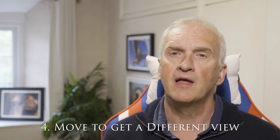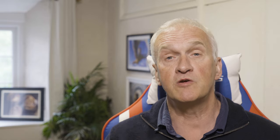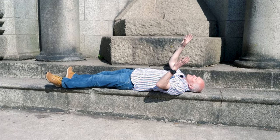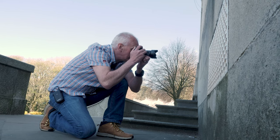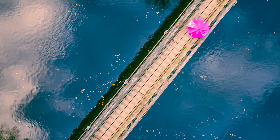Tip number four: change your position and try to get a different perspective. It can be something simple like switching from portrait to landscape orientation, but also try moving around — lying on your back and looking straight up, or looking straight down from a high vantage point. These will all make your photographs more interesting, so don't be afraid to get down on your knees, get on the floor, and do whatever it takes to find that different angle.